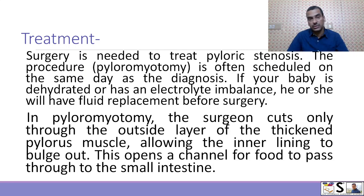Now, what treatment is done for pyloric stenosis? Surgery is needed to treat pyloric stenosis. The procedure is known as pyloromyotomy and is often scheduled on the same day as the diagnosis. If the baby is dehydrated or has electrolyte imbalance, fluid replacement is provided before surgery. In pyloromyotomy, the surgeon cuts only through the outside layer of the thickened pylorus muscle, allowing the inner lining to bulge out, opening a channel for food to pass through to the small intestine.